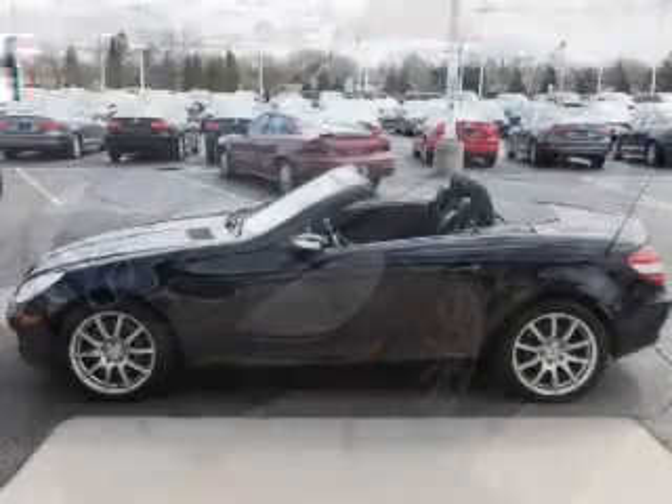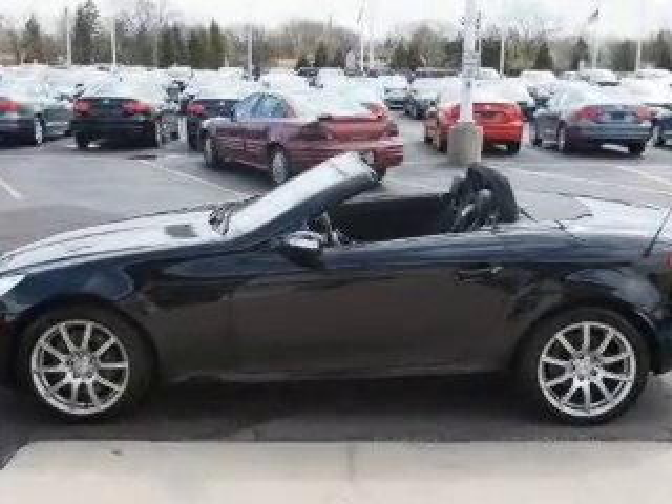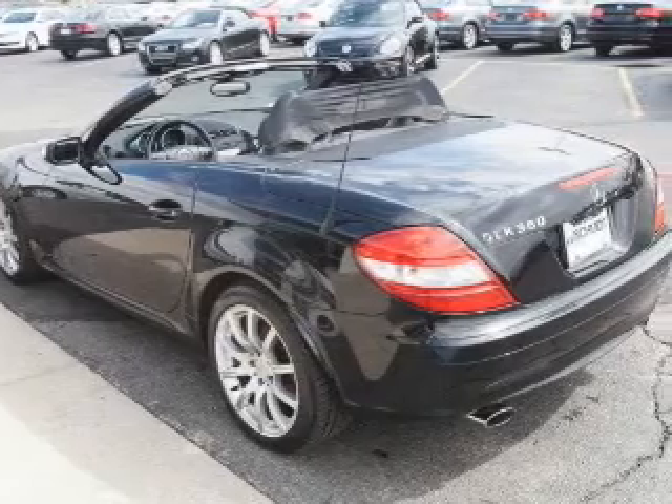The powertrain includes rear wheel drive with a reliable six-cylinder engine that responds smoothly to its automatic transmission. Stand out from the crowd with premium wheels.